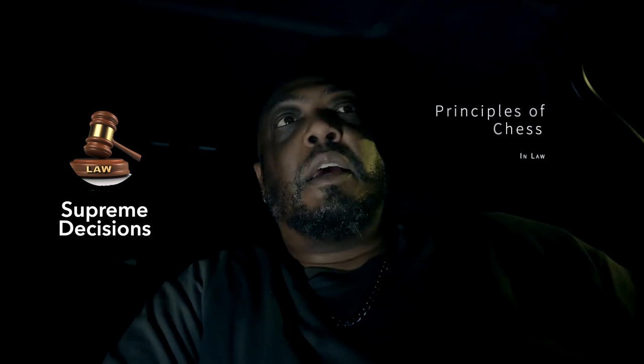What's up everybody, Supreme Decisions here. Today I want to go into another principle of chess and how it applies to the legal system.